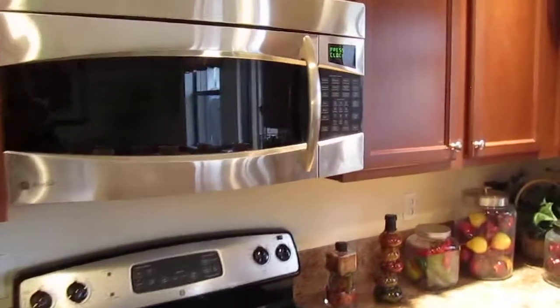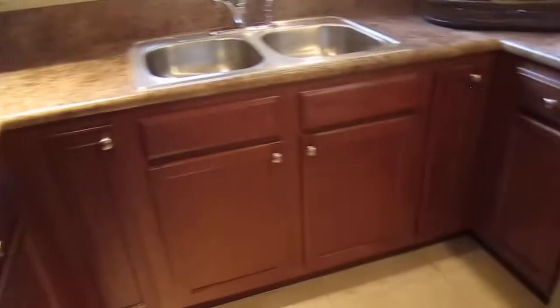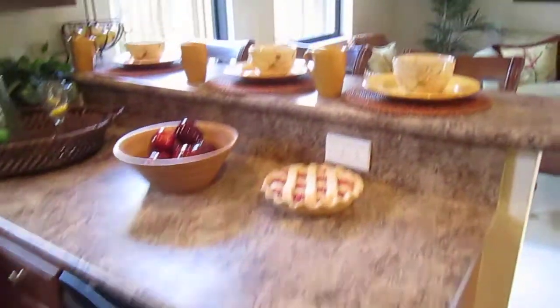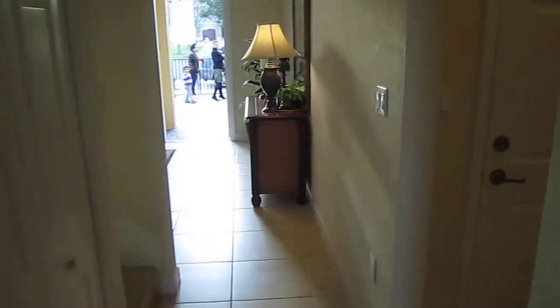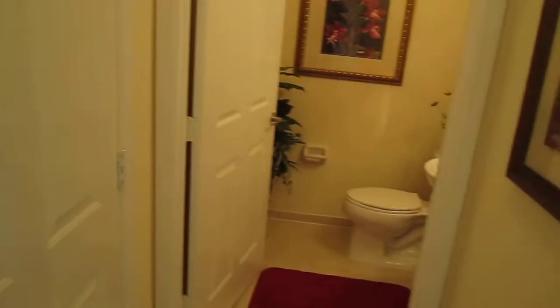They have stainless steel appliances, including the microwave. It's a nice finish — it's not high-end, but for investments it's great. And here is the half bathroom.